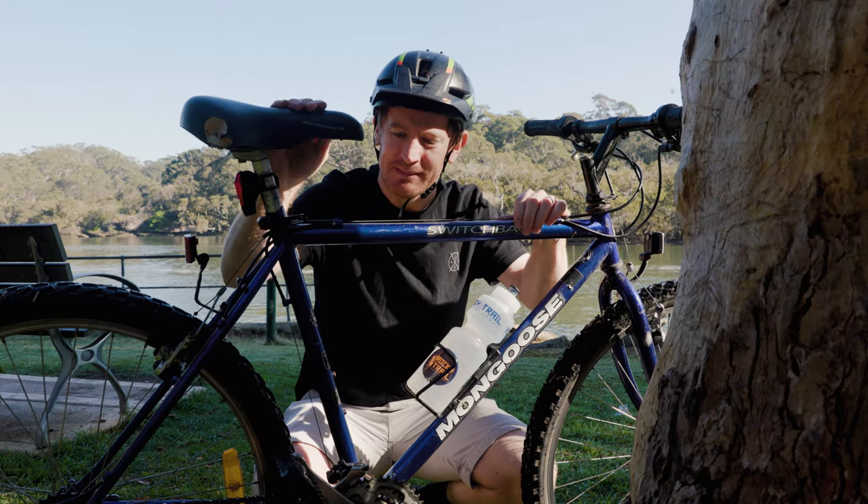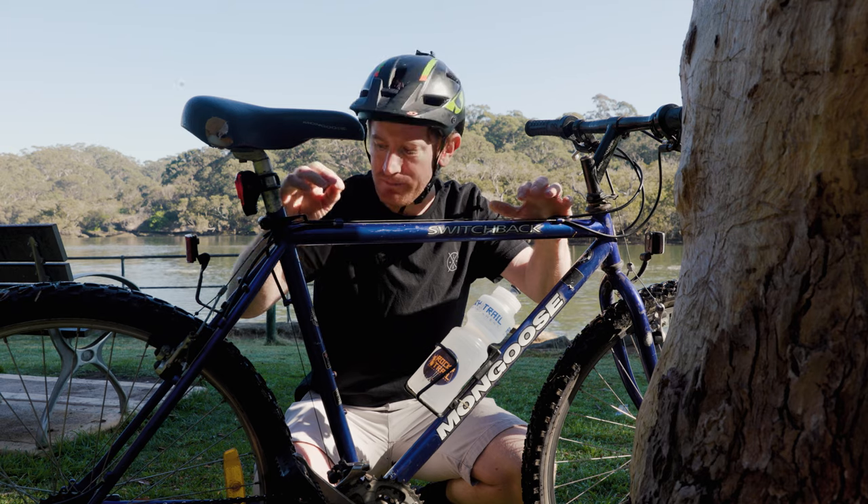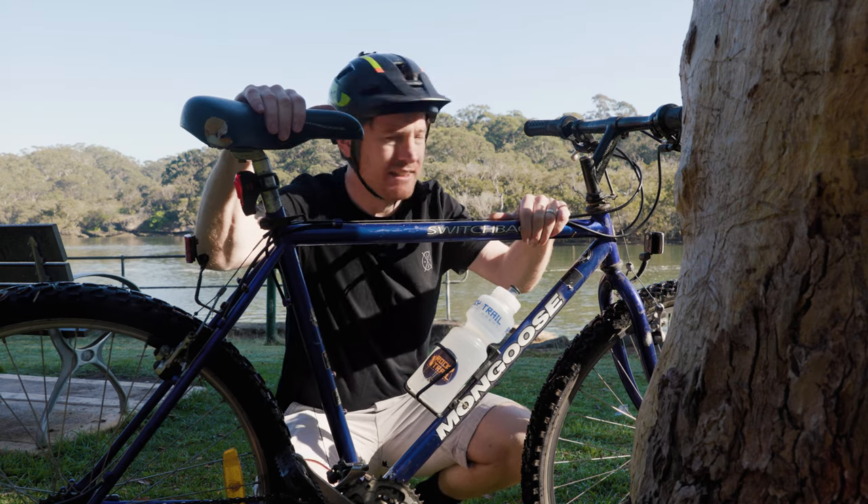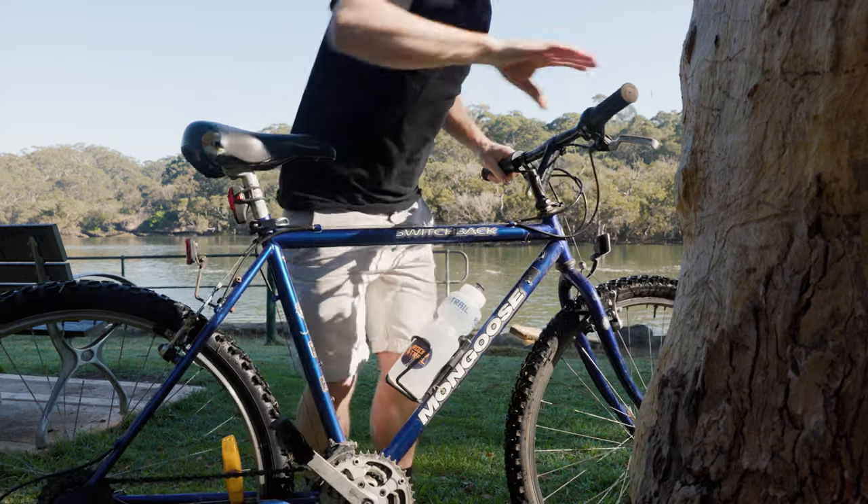Now this video is not about the Raleigh — it's about this Mongoose, and the fact that I'm back to square one with it. I think I'm just going to have to ride it as is, and maybe try and learn how to do wheelies on it.